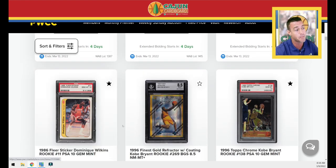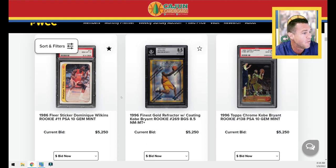Here's a Dominique Wilkins. So if you wanted to pick up 86 Fleer, this is another opportunity in the PWCC weekly auction number eight, which ends this Sunday evening.